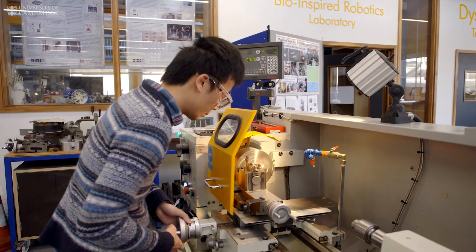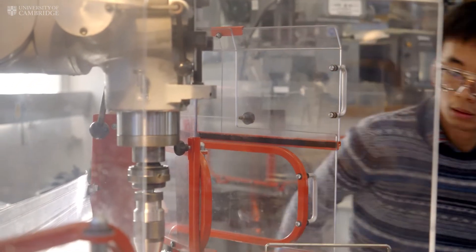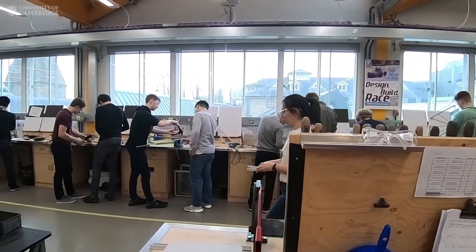Students have the opportunity to spend an hour on the miller machine and on the lathe as well. This basically gives them an idea of how real-life manufacturing is done. I think it's very important to do engineering outside of your course, and it's nice to be able to get out there and do something practical.